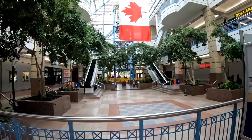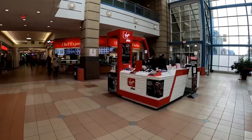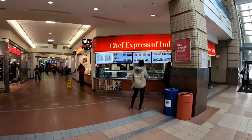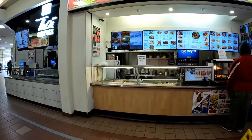That giant Canada flag, and it's also a giant clock behind it. Virgin Plus. Chef Express of India and a Foot Locker. Vietnam Express and Thai Express.